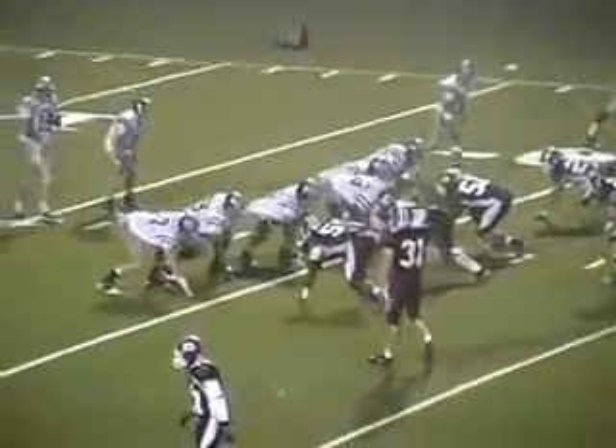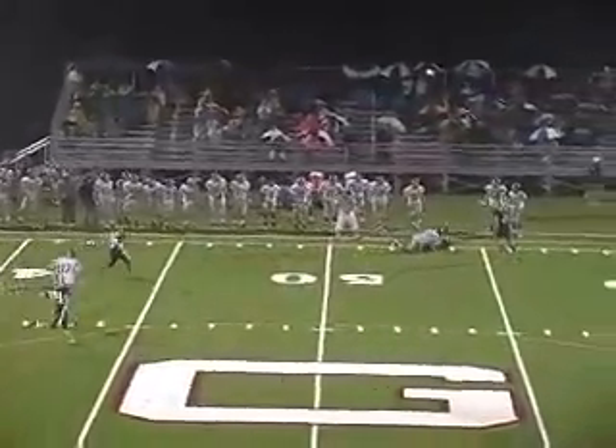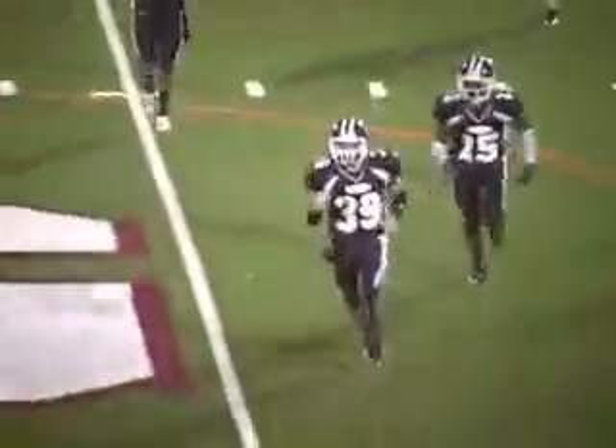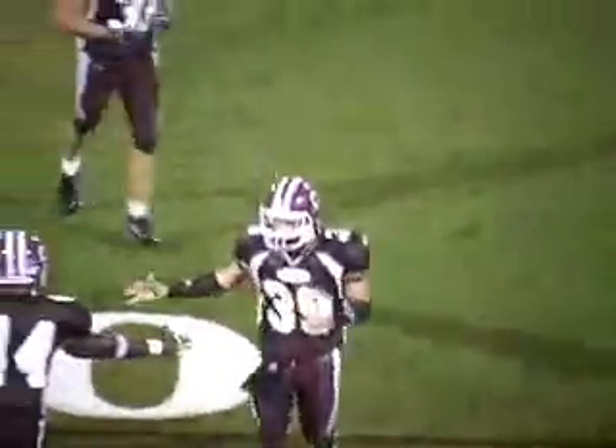The Tigers up 10 to nothing. Now Settler in that shotgun formation, back to pass, looking downfield, and he fires it. It's a floater and it's intercepted. The Quakers pull off a big interception — coming up with it was Jordan Nelson. You can see it was a floater; it hung up there forever.